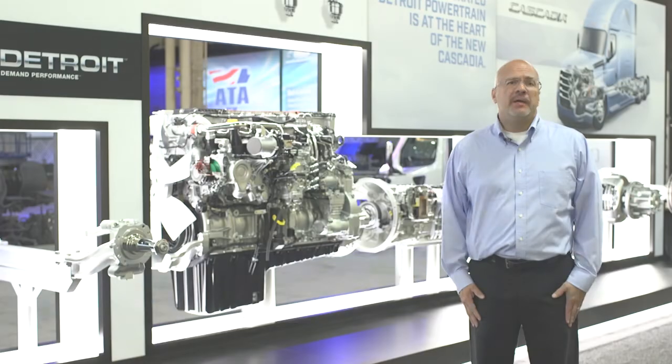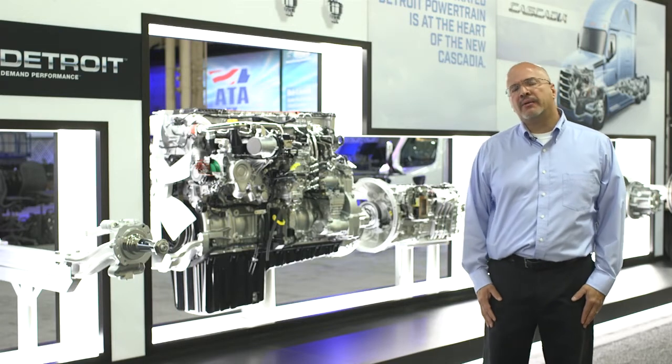Hello, my name is Ed Bick. I'm the product marketing manager for Engines. Behind me I have the integrated Detroit powertrain display.